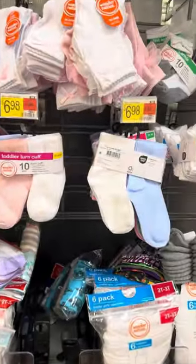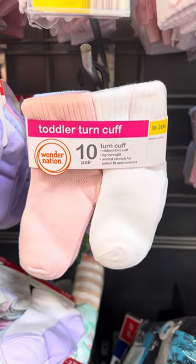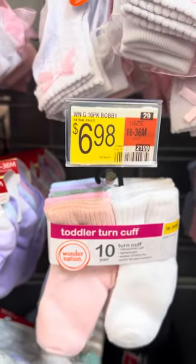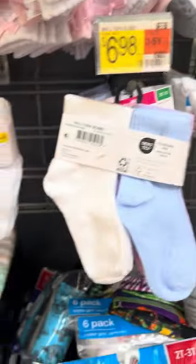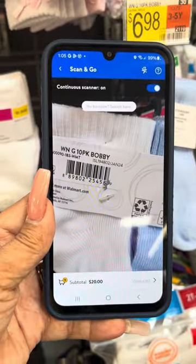Over here they have these socks — the brand is Wonder Nation. This is a 10-pack of socks; the regular price is $6.98. I am going to scan them also for you — and these are for two dollars.